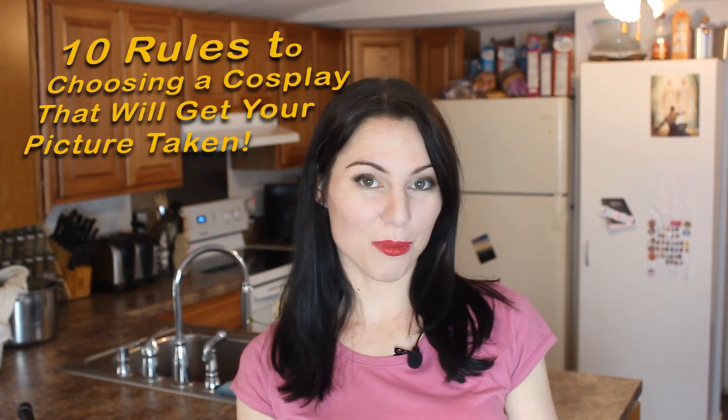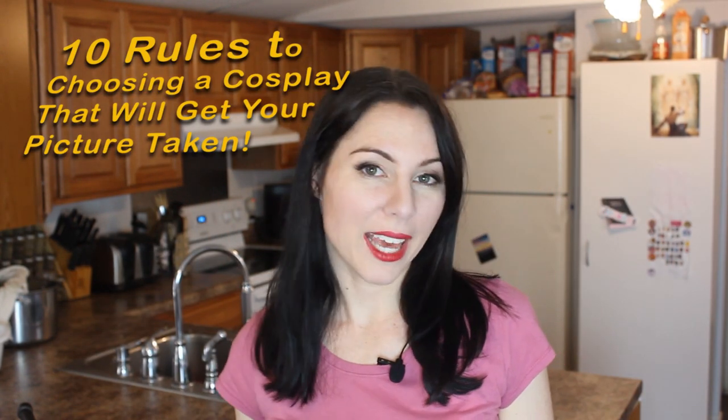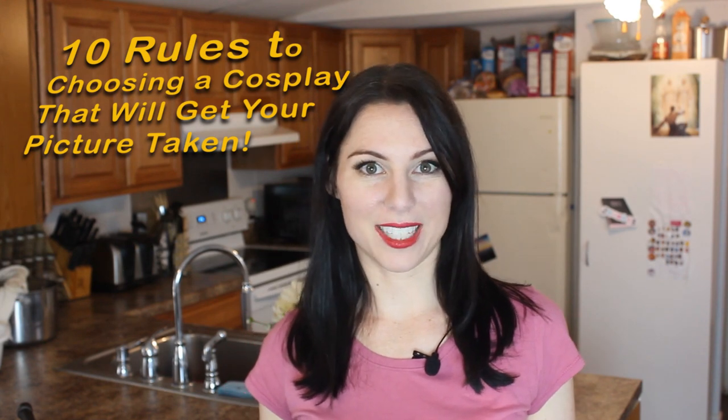Have you always wanted to be one of those cosplayers where everyone fights to get your picture? I am here to give you ten rules to help you pick and create a cosplay that will be worthy of the masses.